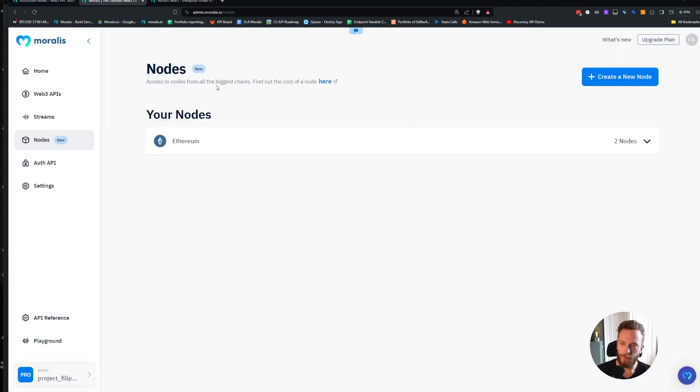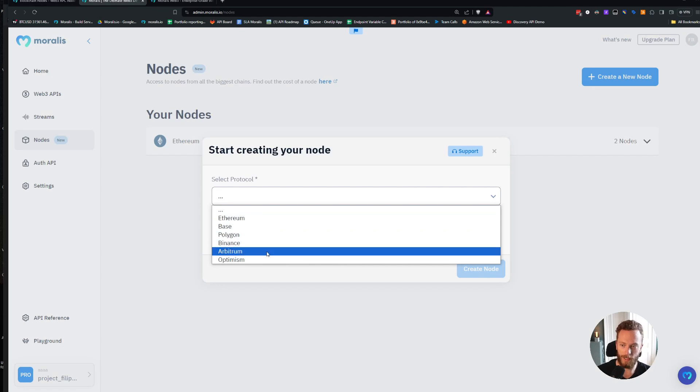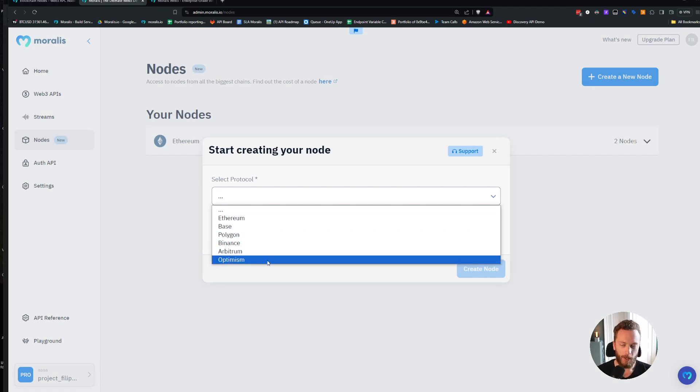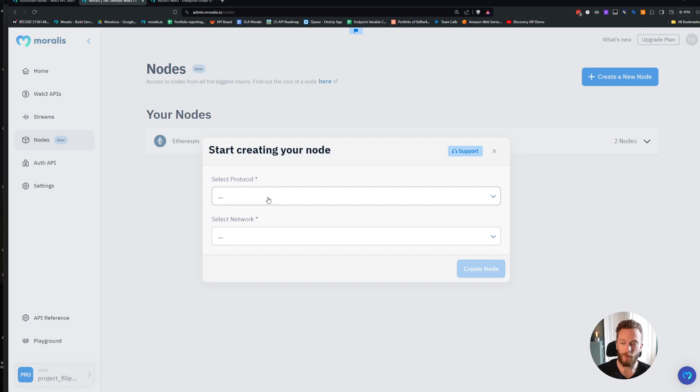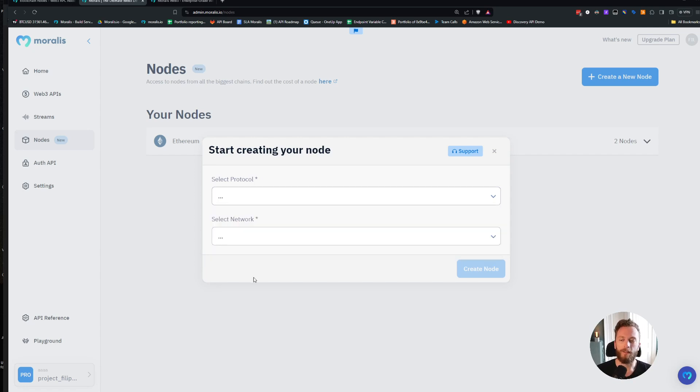In terms of chain support, if you sign up now you can deploy on Ethereum, Base, Polygon, Binance, Arbitrum, and Optimism. New chains are coming basically every week, so soon there will be tens and tens of chains, and you'll be able to use them all under a single subscription.